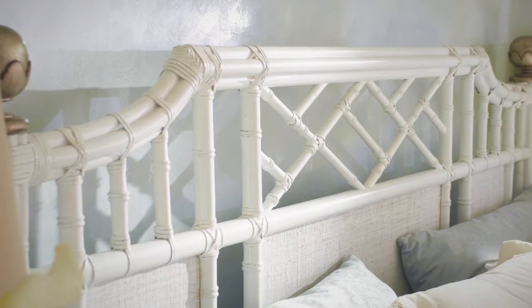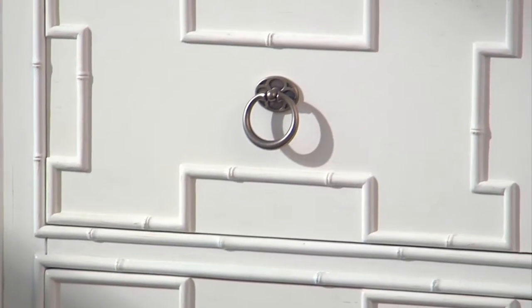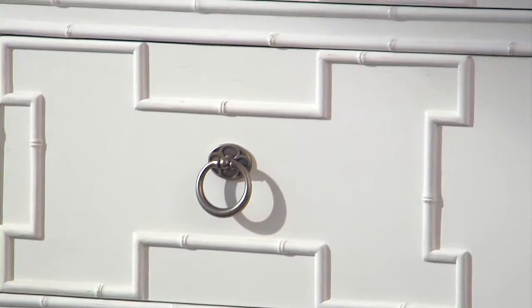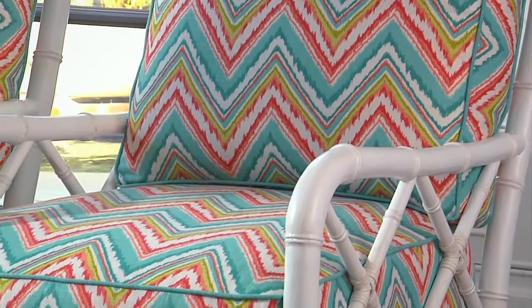The white finish with parchment highlights sets off elegant design details and custom hardware, and allows a palette of island colors to make a bold statement.